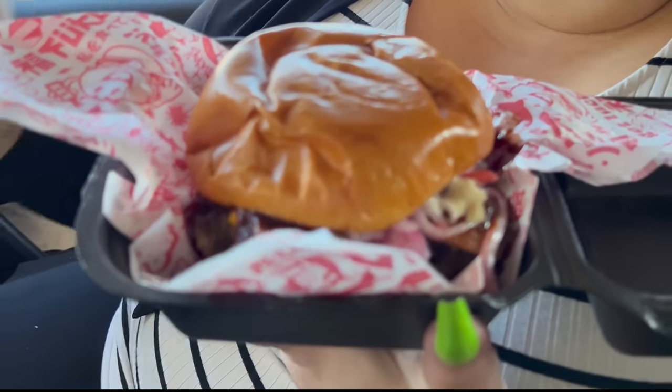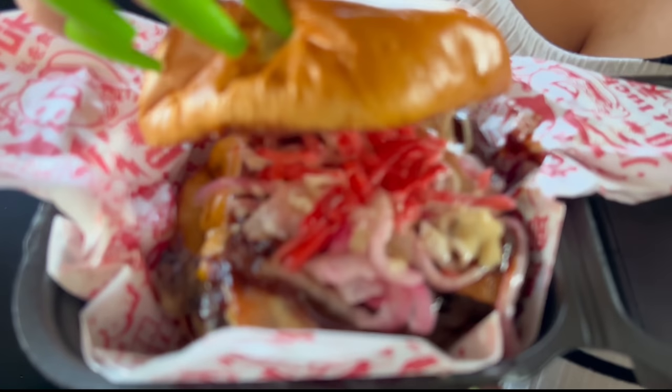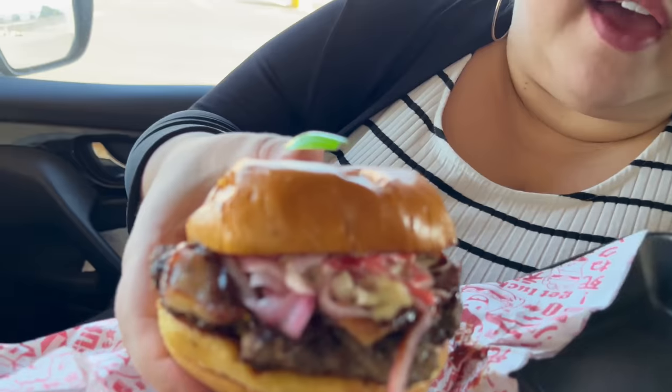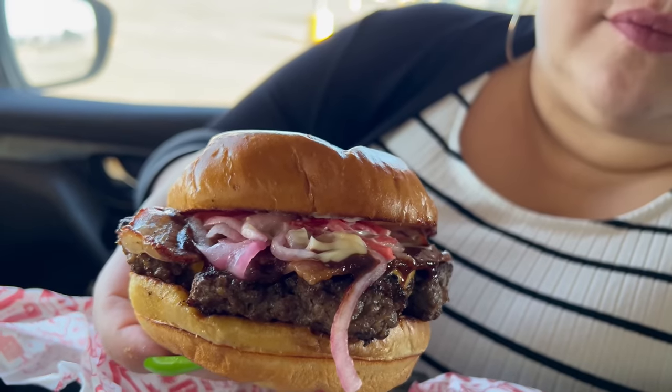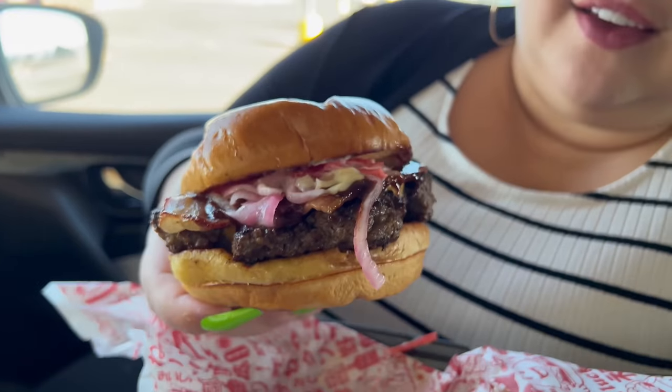Okay fam, on to the next burger — we have the Buta burger, also known as the Pig burger. It's basically a Fuku patty with American cheese, applewood smoked bacon, Japanese barbecue sauce, pickled red onions, wasabi mayo, topped with pickled red ginger. That looks really amazing. The buns are great quality — soft and really good.